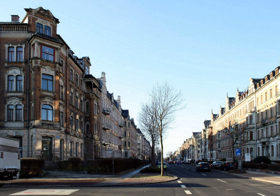Kaßberg has been under protection as a heritage area since February 1991, which includes about 480 architectural works, mostly multi-storied residential buildings, municipal administrative buildings and school buildings of the Historicism, Art Nouveau, and New Objectivity varieties.